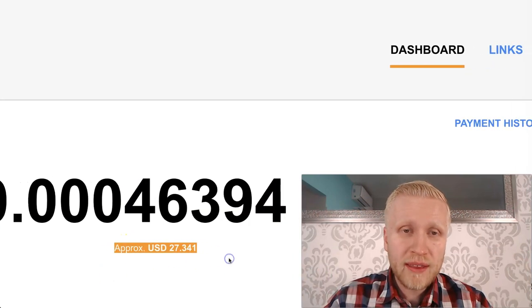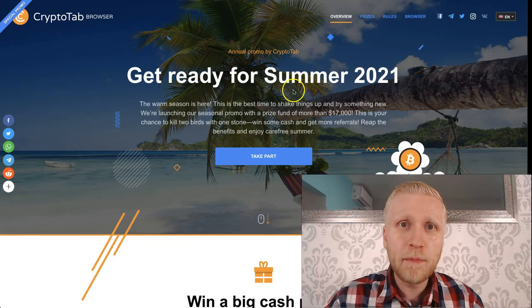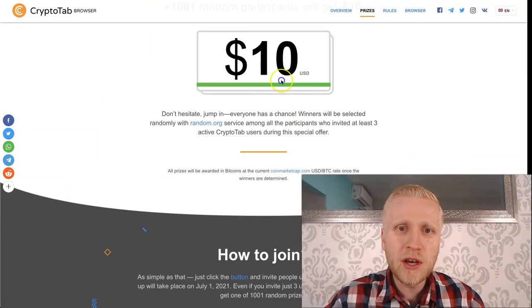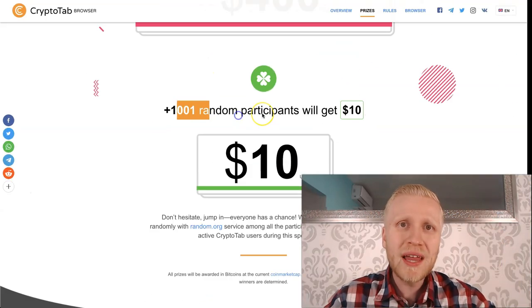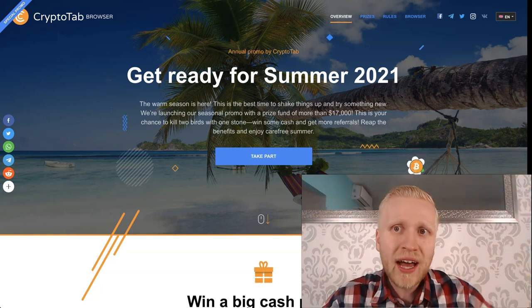In this video I will cash out again more than $27 from CryptoTab and I will tell you about their summer promo where they are giving away thousands of dollars. They are also giving a $10 bonus for more than 1,000 people, so you will find out all the details in today's video.